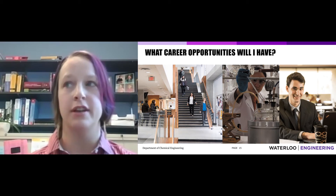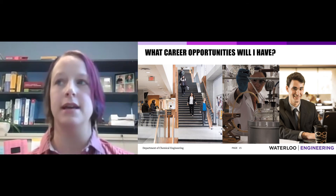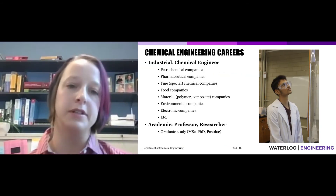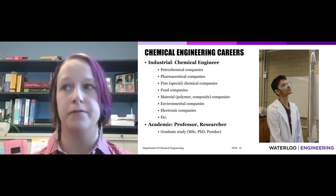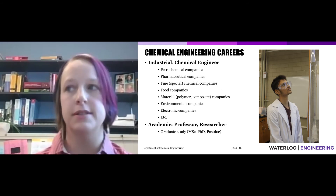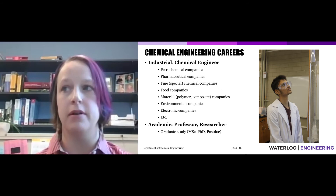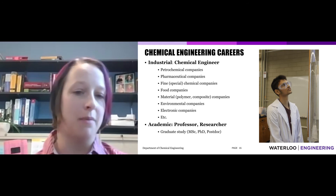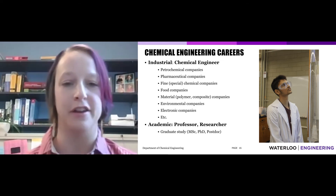Our last question was, what career opportunities will I have? When I was doing my undergraduate degree, I worked in a pulp and paper plant, a water treatment facility, a company specializing in building retrofitting, the federal government — Natural Resources Canada — and a computer simulation company. Other options include petrochemicals, high tech, the food industry, specialty chemicals, and biotechnology. There's also the option to do graduate studies and become a researcher or a professor in academia, if that's something you're passionate about.